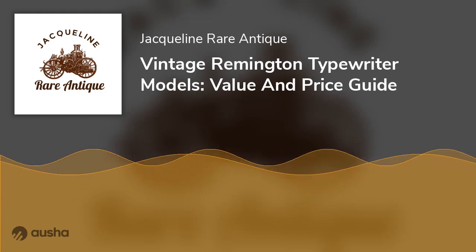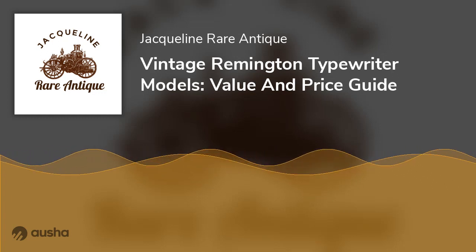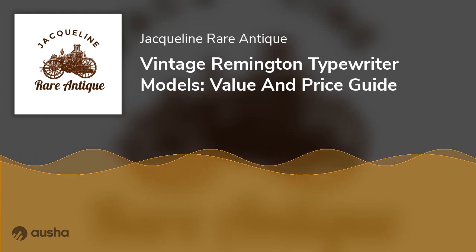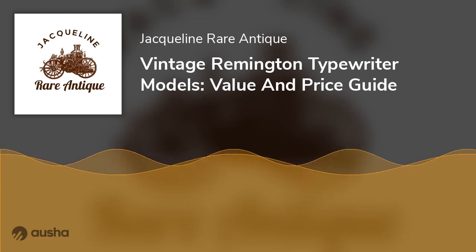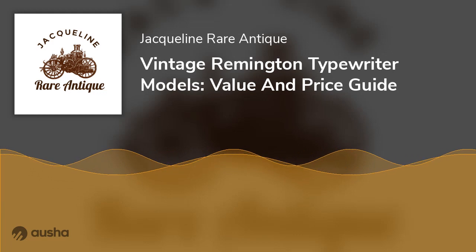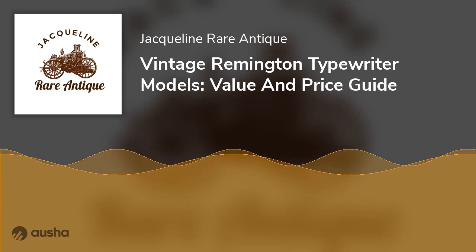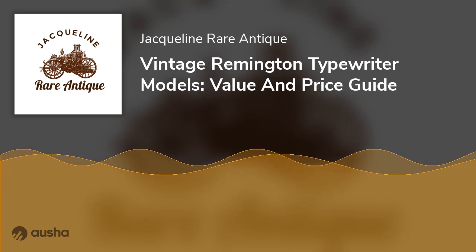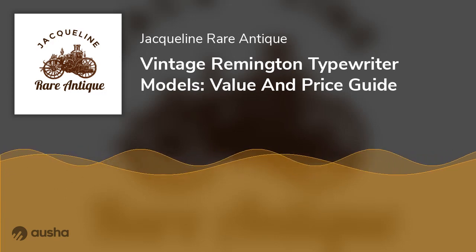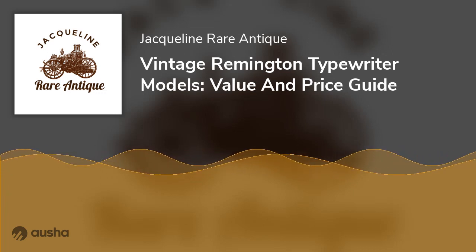Remington Standard No. 7. The number of keys greatly differs between this model and the typical No. 6. This typewriter has 42 keys, not the typical 38. It subsequently outsold the Standard No. 6 and is one of the vintage Remington blind typewriters that are most popular today. It is both a worthwhile investment and a great purchase. One of the best vintage Remington company typewriters is this Remington Standard Model No. 7.